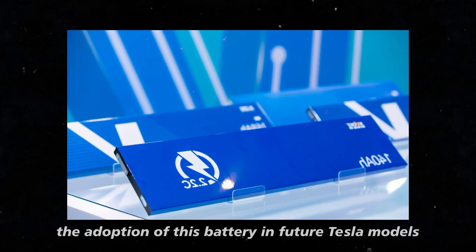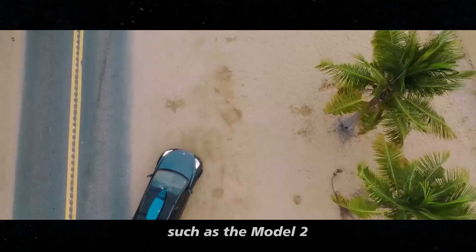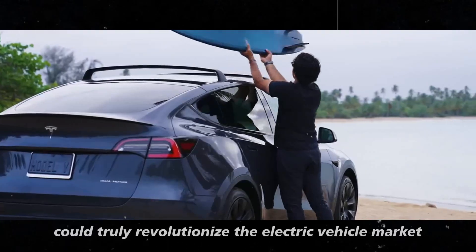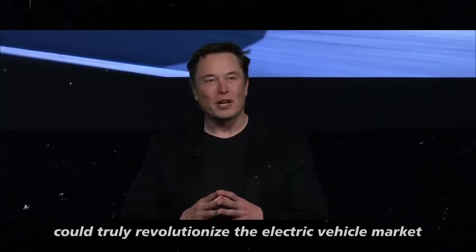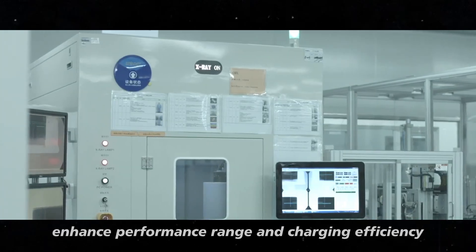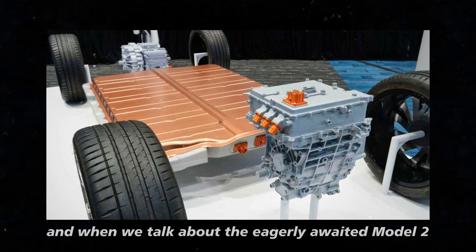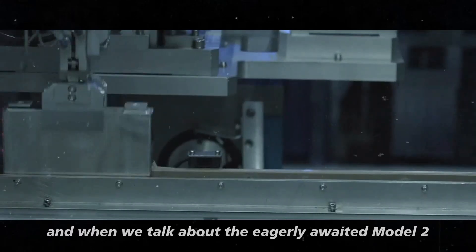Looking ahead, the adoption of this battery in future Tesla models, such as the Model 2, could truly revolutionize the electric vehicle market. This technology promises to significantly enhance performance, range, and charging efficiency. And when we talk about the eagerly awaited Model 2, integrating this battery could be the game changer that transforms everything we know about electric cars.